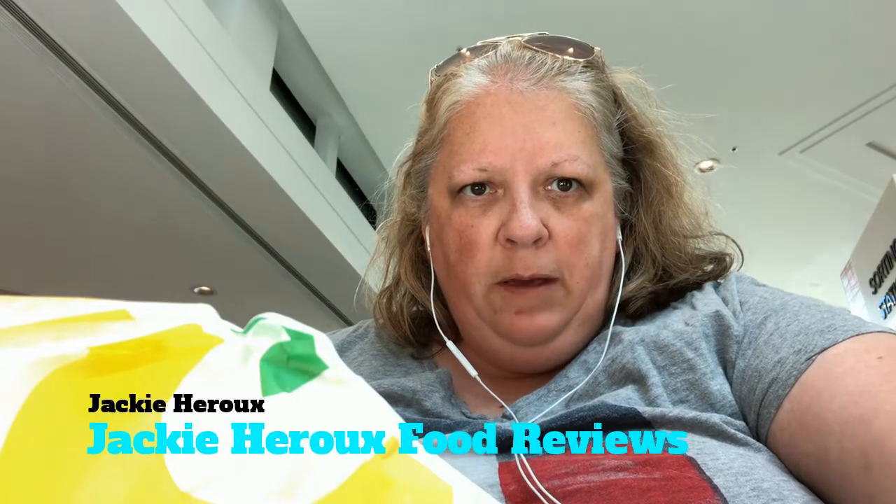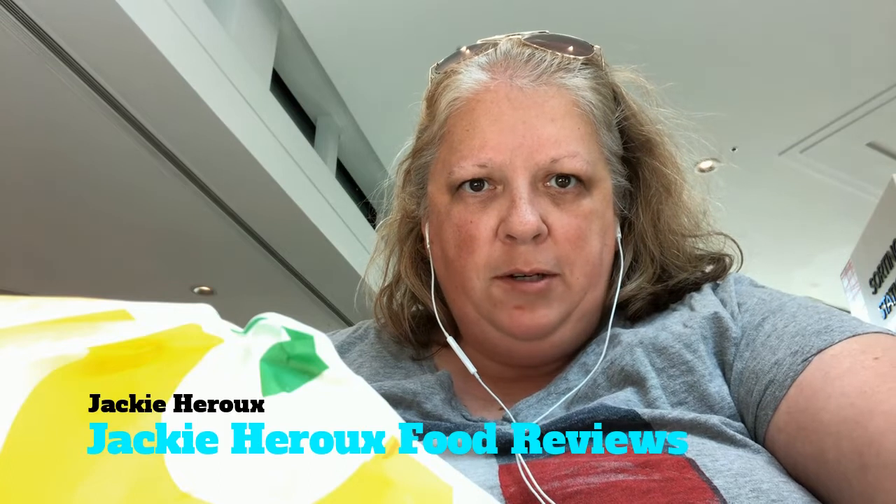Today I'm reviewing the Subway lobster sub. They've had this sub at Subway before as a new item, but I've just never tried it. It's quite expensive — for the 12-inch it's $16.99 before tax, and for the 6-inch it's $9.99. I guess because it's lobster, that's what makes it kind of expensive.